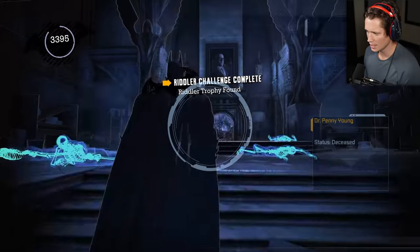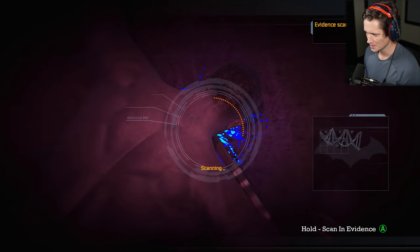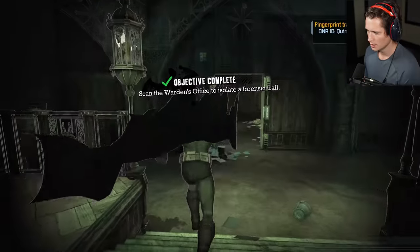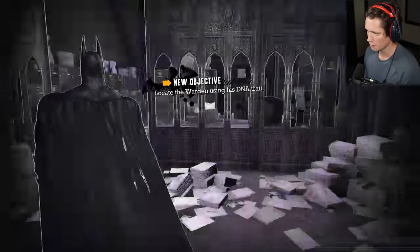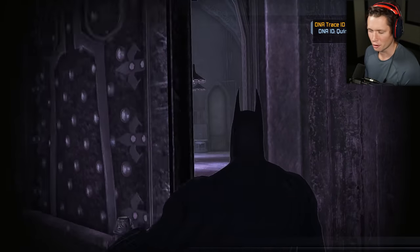So we've got to scan the office for the warden's trail. I do remember he was hit with that cane — it broke off. We've got his forensic trail now, we're gonna be able to follow this and see where it's going. Looks like it goes this way — perfect. We are hot on the trail, baby.